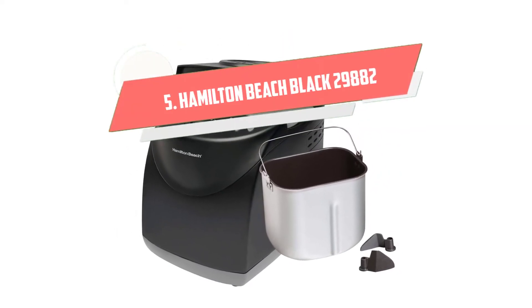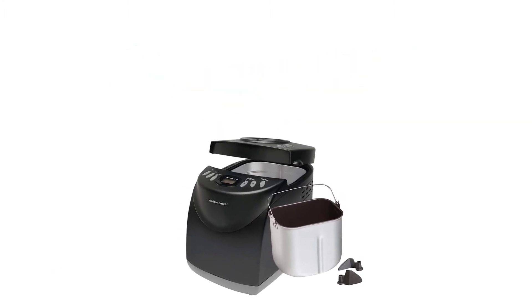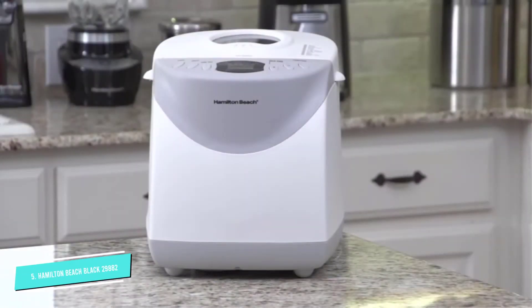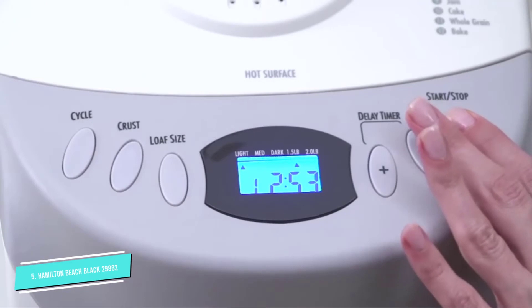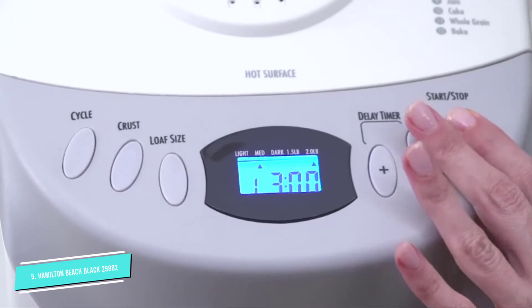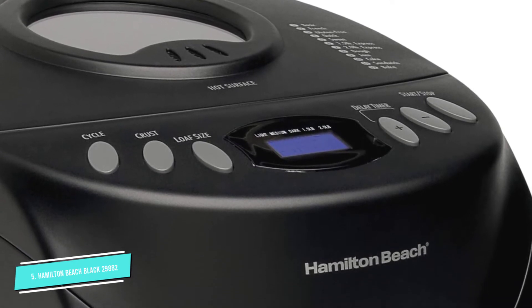Number 5: Hamilton Beach Black 29882. With 12 settings that can handle French, quick bread no yeast, sweet, 1.5 pounds express, 2 pounds express, dough, jam, cake, whole grain, gluten-free, and bake, plus an audible reminder for adding fruits and nuts — you know this gets the job done.